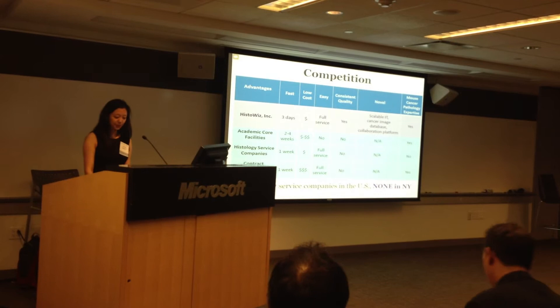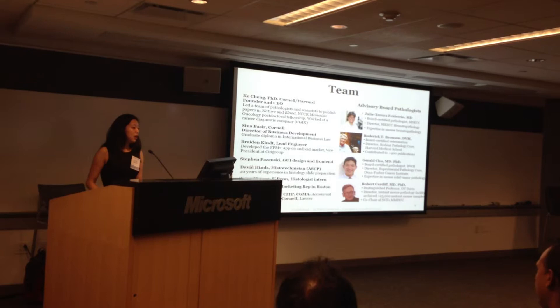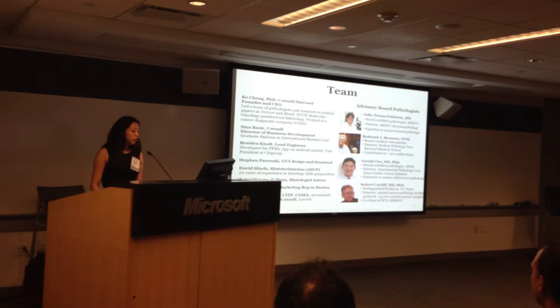We are a passionate team of cancer researchers, business strategists, computer programmers, technicians, and marketing and sales reps. We also have an advisory board of some of the best mouse cancer pathologists in the world: Julie Feldstein from MSKCC, Roderick Bronson from Harvard, Gerald Chu from Dana-Farber, and Robert Cardiff from UC Davis.